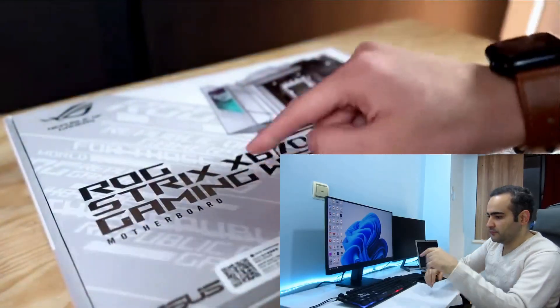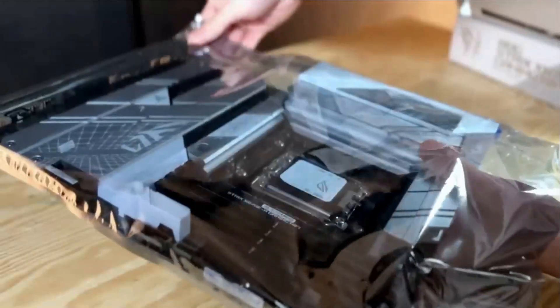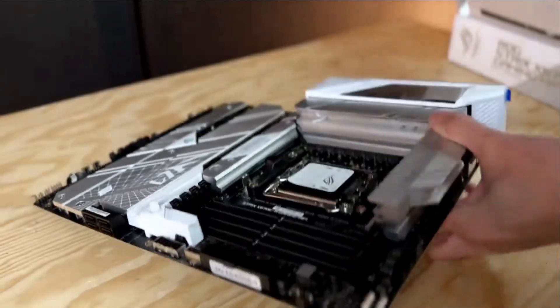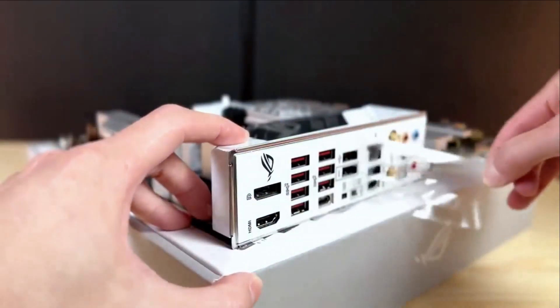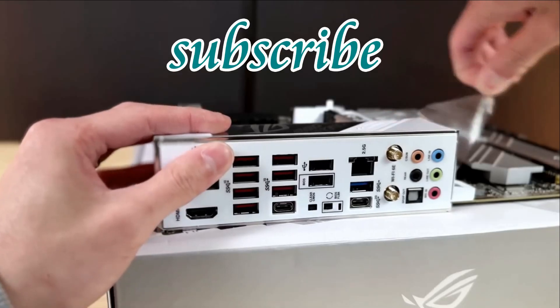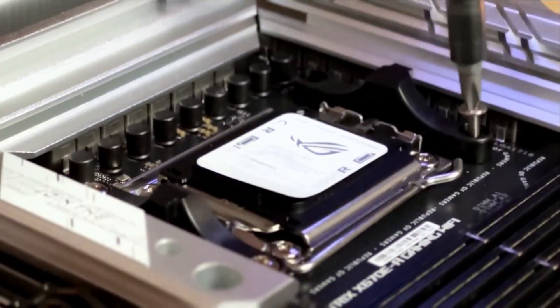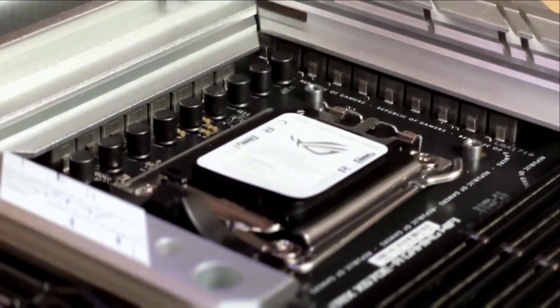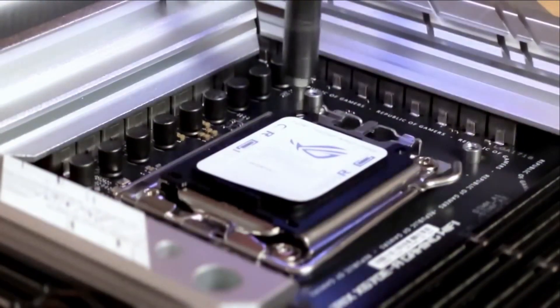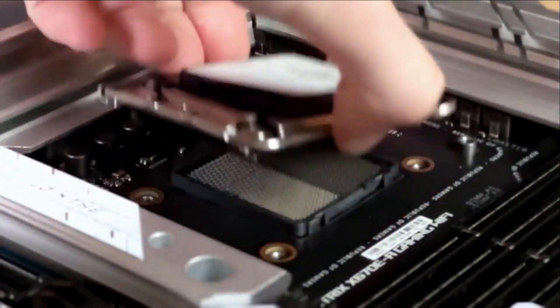The Lian Li case has 10 LCDs on cooling fans that can display any photo or video. The processor of this case is the Ryzen 7800X3D, compatible with the Asus ROG X670 EA Gaming Wi-Fi Motherboard, paired with 64GB Corsair DDR4 RAM, which is unique in its kind. The permanent memory of the device is a Tutabi SSD M.2.